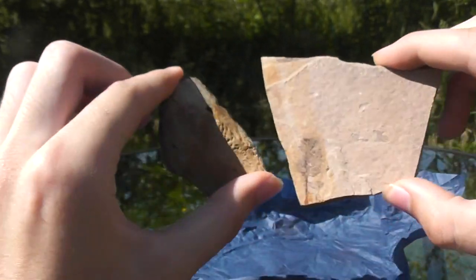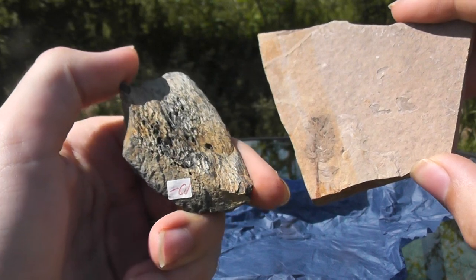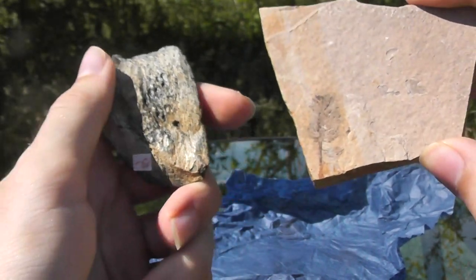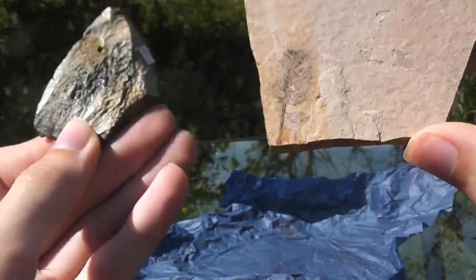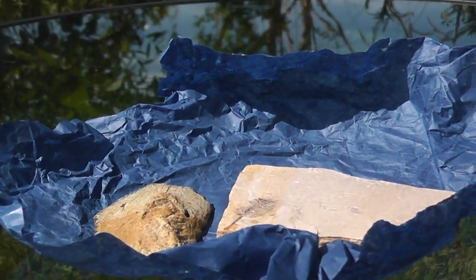So I hope you guys enjoyed this little fossil video, and if you want to see more fossil videos like this — like go over different pieces in my collection — feel free to leave a comment and I'll be sure to make more of these videos. Hope you all enjoyed, and I'll see you guys in the next video.